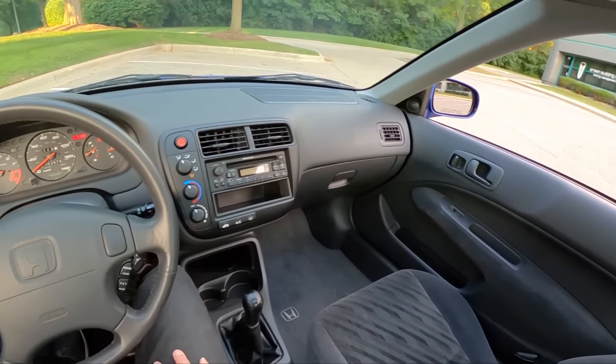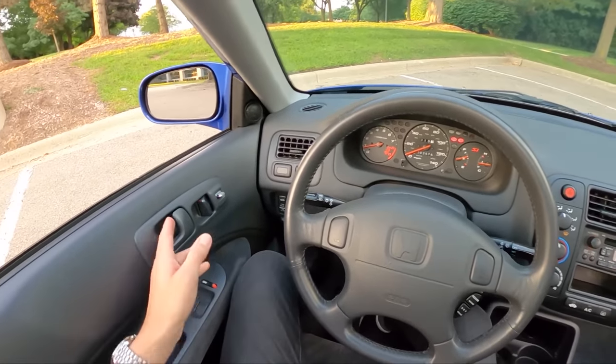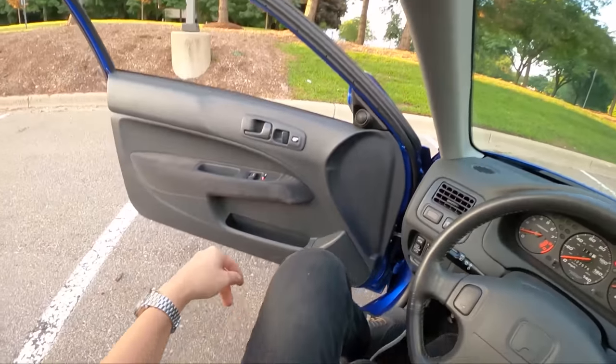I wish you guys could smell what it's like to sit in this interior. Let's walk you around this — we'll take a trip down memory lane and then we'll take this for a drive.